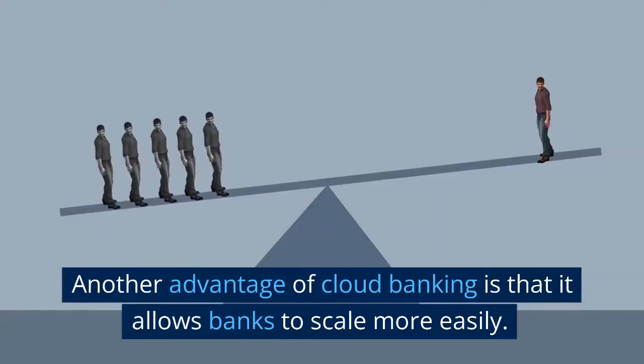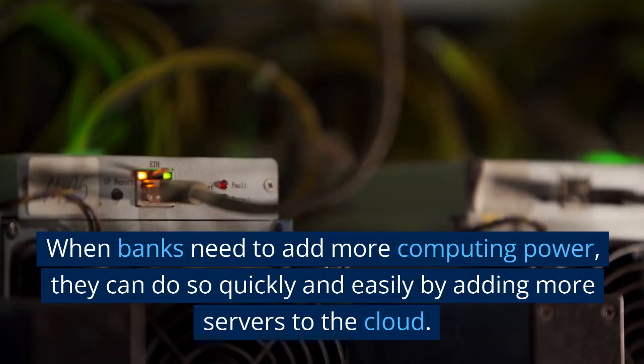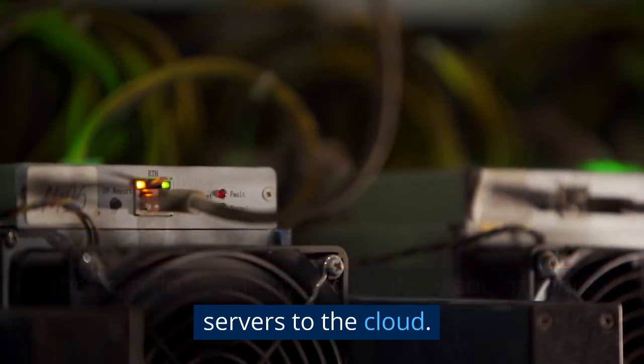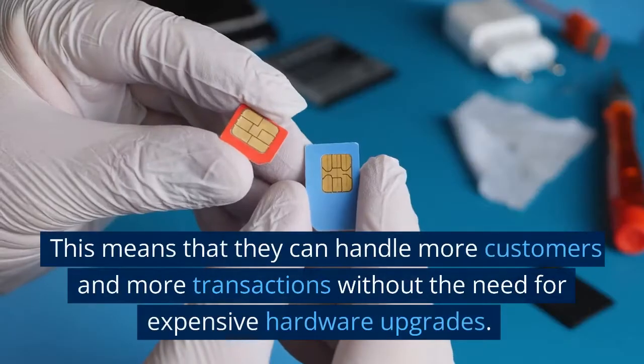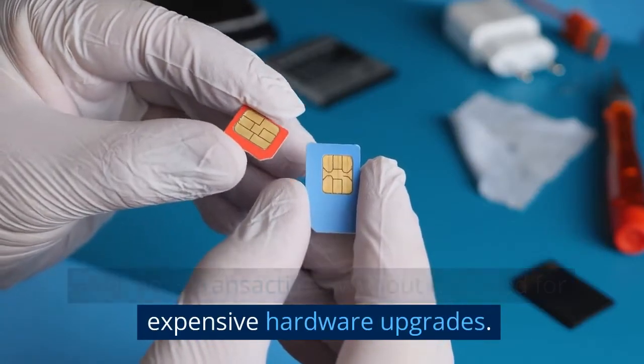Another advantage of cloud banking is that it allows banks to scale more easily. When banks need to add more computing power, they can do so quickly and easily by adding more servers to the cloud. This means they can handle more customers and more transactions without the need for expensive hardware upgrades.